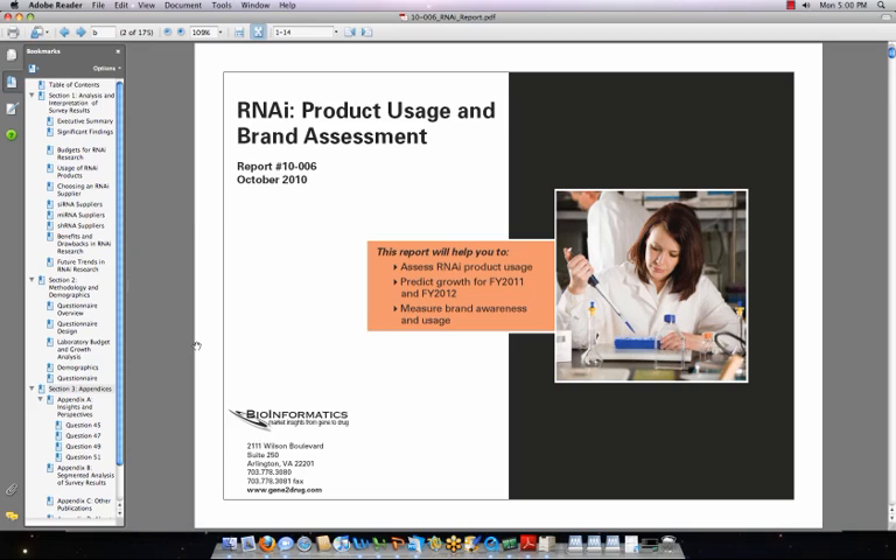Thank you for clicking through. I appreciate your giving me a few minutes of your time, so let's start with what you need to know. Be sure to stick with me — I've got four key findings for you and a deal on this report, only offered here.